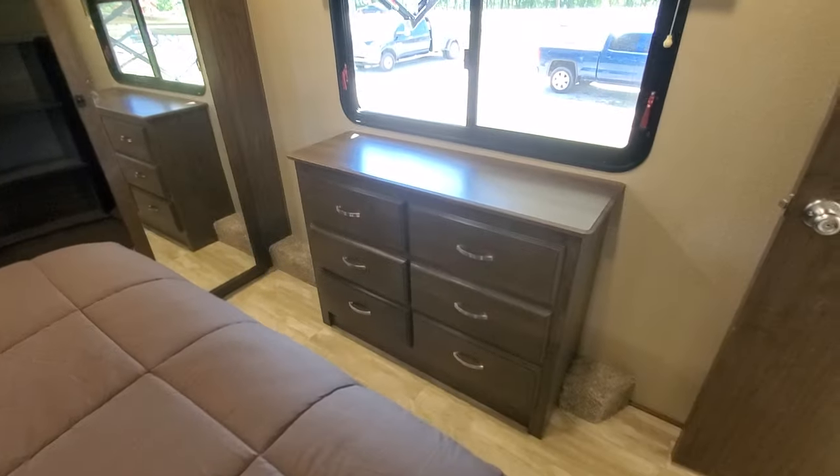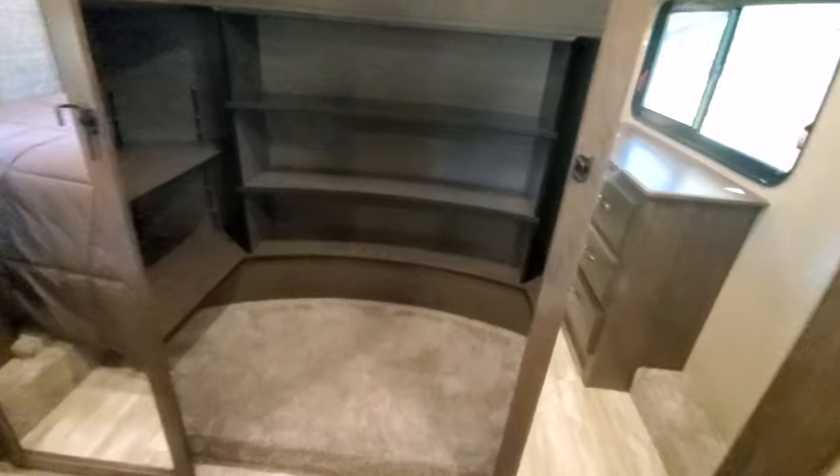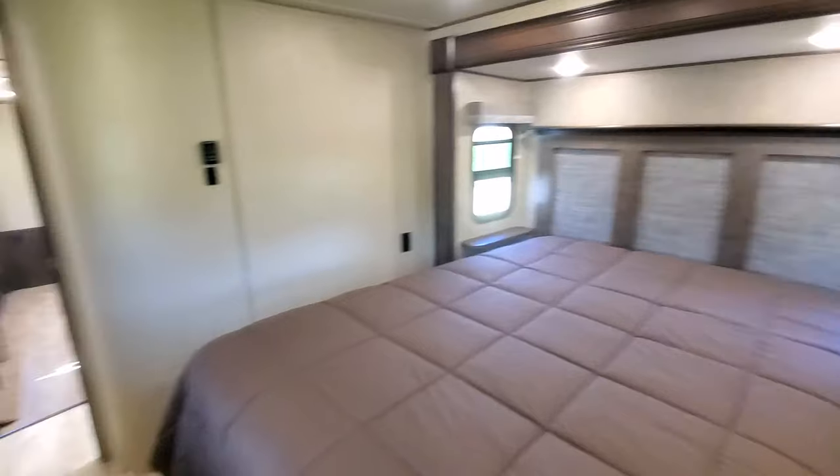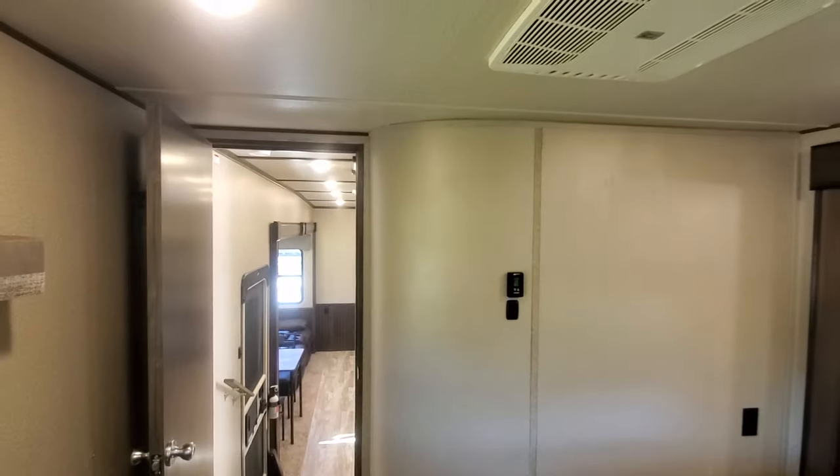This nice big closet — it's also set up for a dryer there, washer there, and we can put in a combo washer dryer as well. Two ACs.